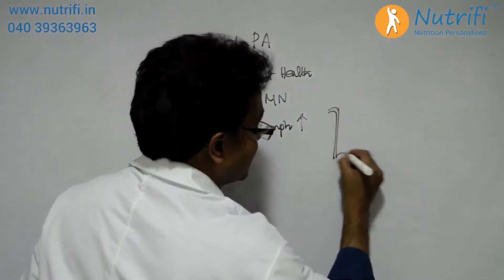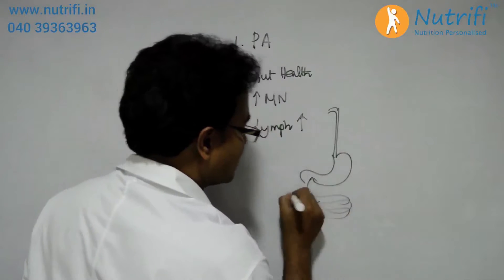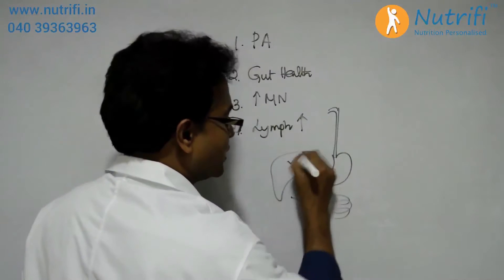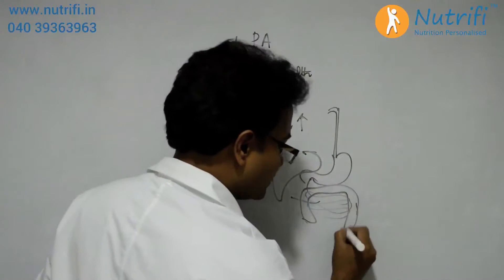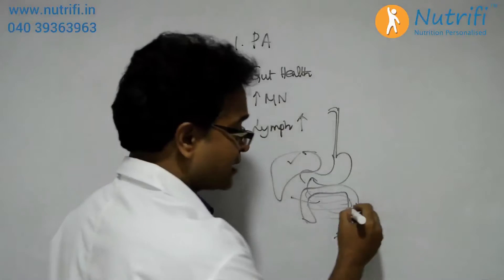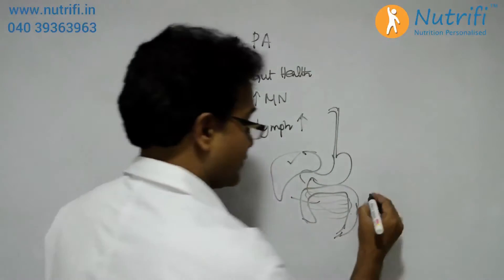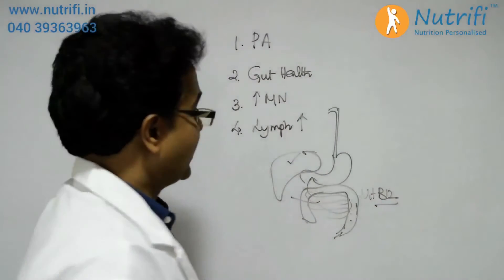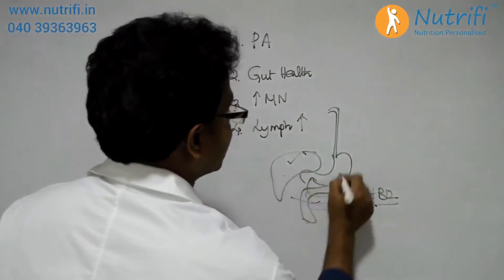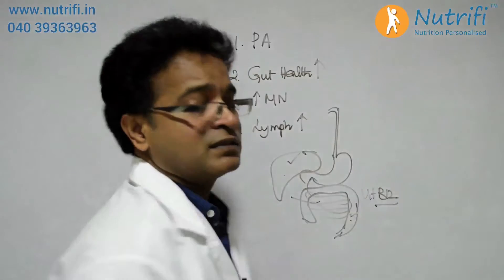When it comes to gut health, our stomach's production of acid should be good. After digestion, the food reaches the liver, so the liver has to be functioning excellently. Undigested food reaches the colon, where bacteria act on the fiber and prepare certain essential vitamins — for example, vitamin B12. So the colon has to be in good health, along with the liver and the overall digestive system.